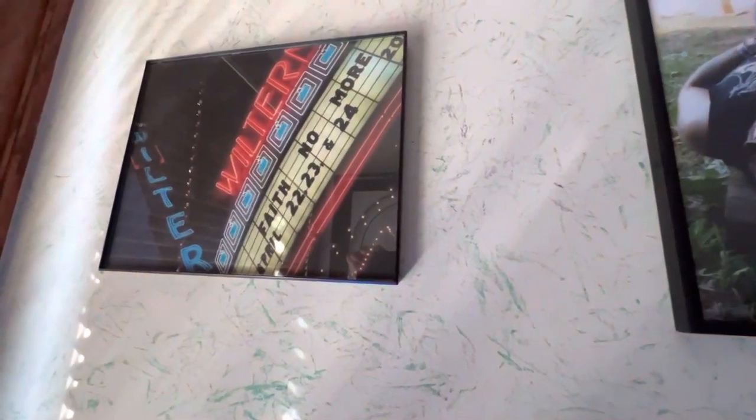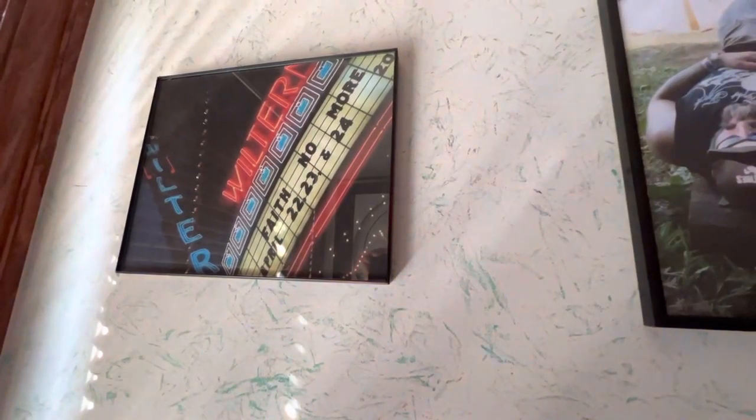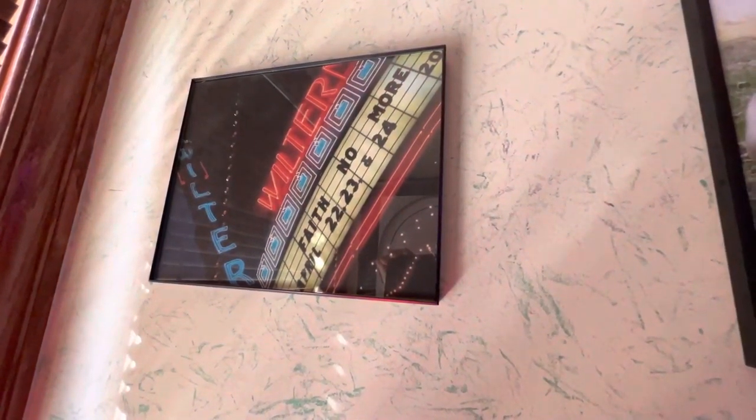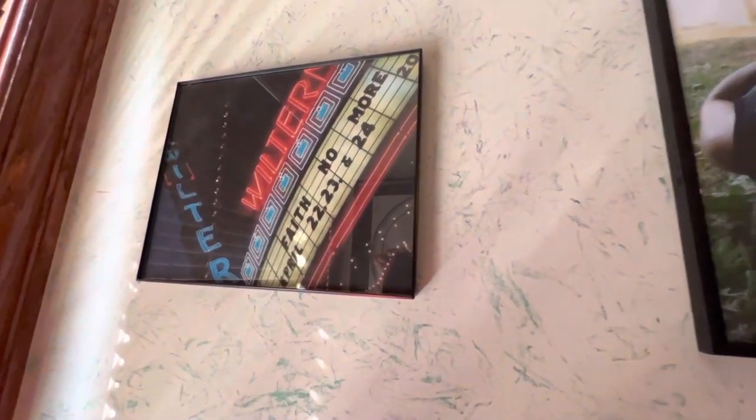This is a shot of the Wiltern. Three of the four LA dates that I went out and saw Faith No More were at this venue.